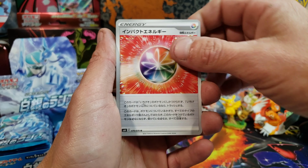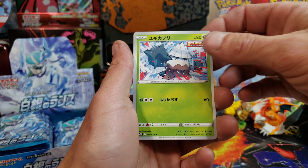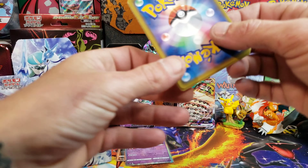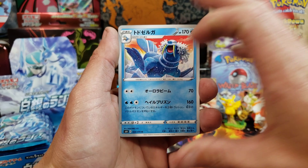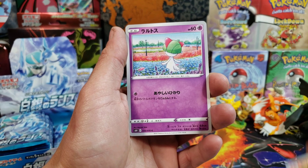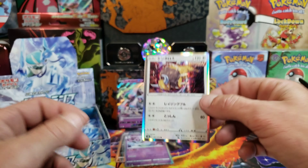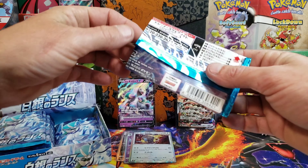Here we go. We got an Energy, Pyroar, Furfrou, one of those, and a Gallade. Once you don't see the name in English, it's just like looking at a blank piece of paper — you're trying to think of it and you don't want to be taking too much time. We got Ralts, a Seel, and Tauros Holo. I'll wait till after the video to put these in sleeves — I don't want to take up too much time.